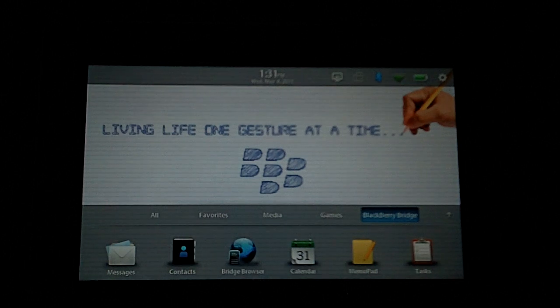It's a nice addition to it. And that's all there is to using BlackBerry Messenger on the BlackBerry PlayBook. Thanks.